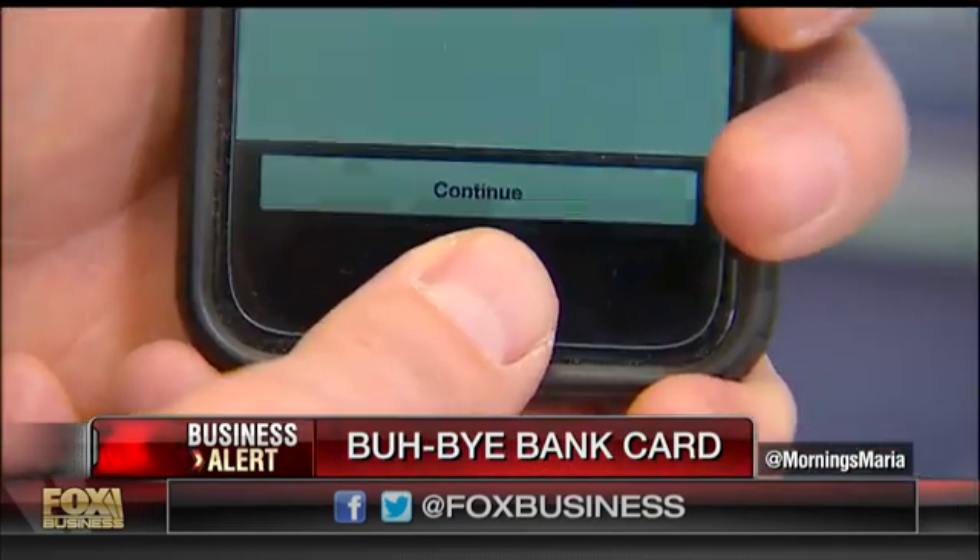Our whole world revolves around our smartphone. What happens if someone steals your phone? The good news is they would have to steal your finger as well, because they'd have to use Touch ID to get in.